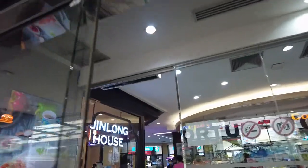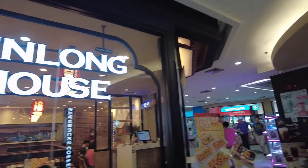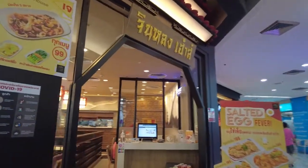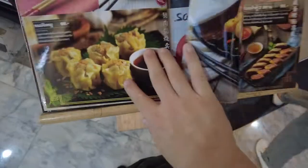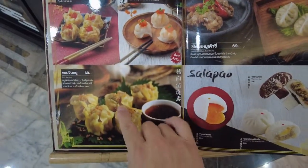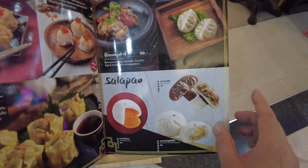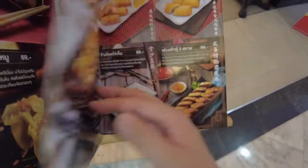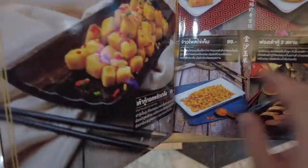Apparently no one wants to eat healthy. Quick look at the menu here — they've got some dim sum but it's pretty expensive: 100 baht for three pieces. That's too much. I think this place might go out of business. Oh, but this seems okay — fried tofu.